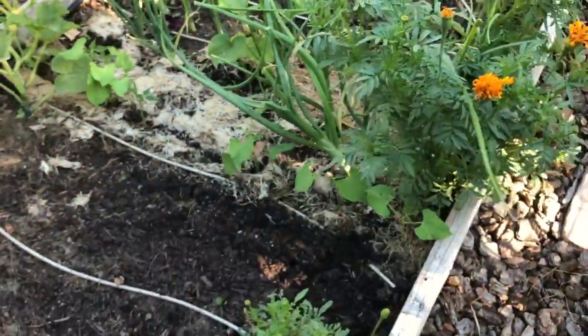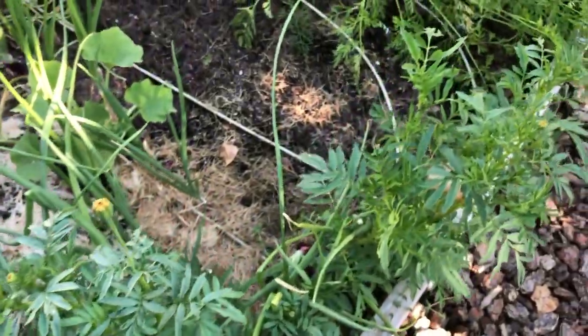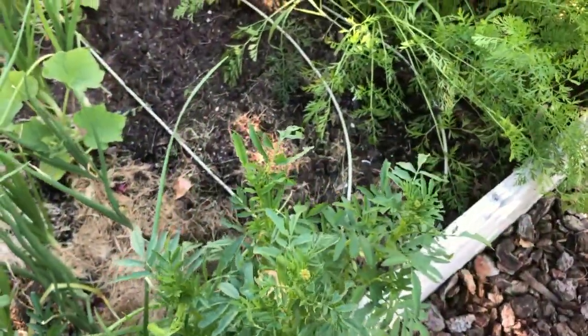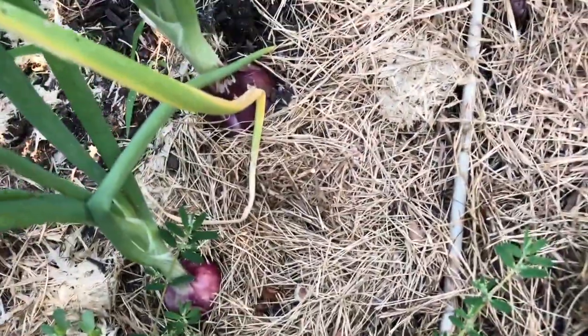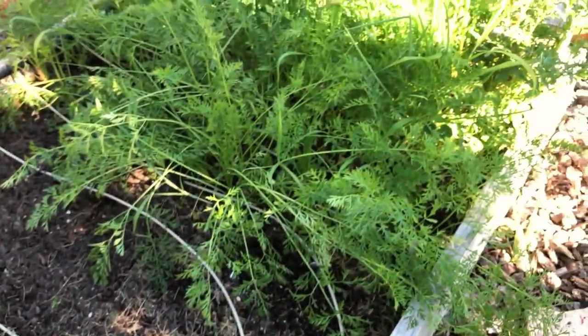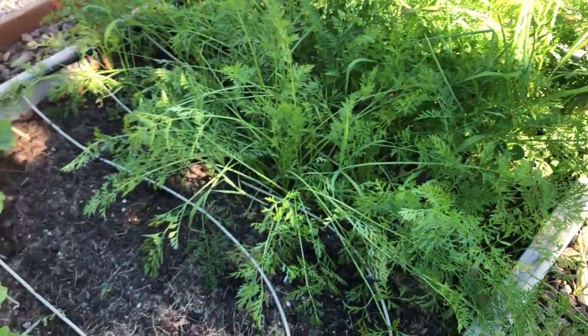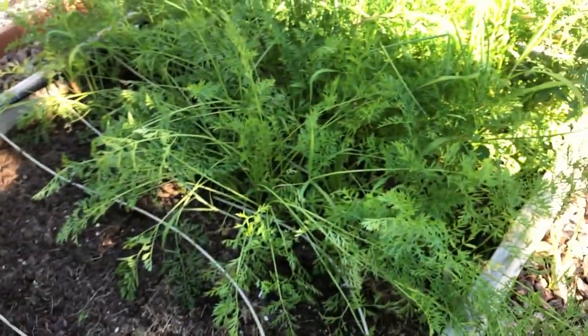Those onions will be coming out soon — they were later sowing, so I'm hoping they don't go to seed before they're ready because some of them are still pretty small. Hopefully they'll get bigger before they go to seed. Carrots — we have been eating so many carrots I don't even know what to do with myself. They're amazing and there's still a ton.